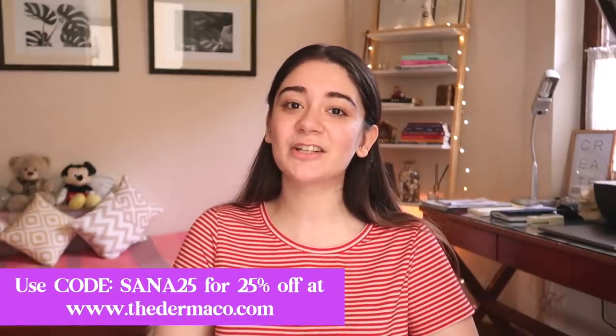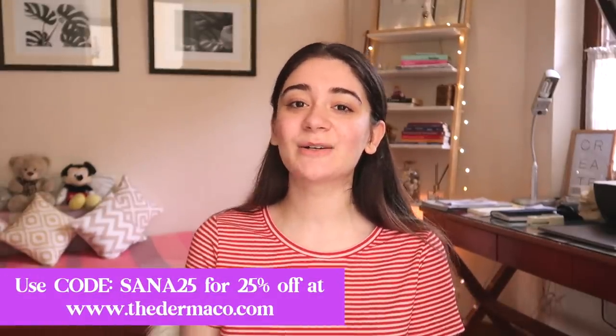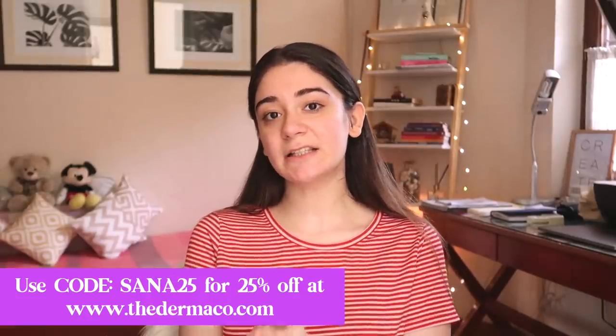These products have the right amount of ingredients that heal you inside out, and they have a whole range of products you can check out on their website, thedermaco.com. I'll leave the link to this Vitamin C Serum in the description box. You also have a discount code — use SANA25 to get 25% off at thedermaco.com.